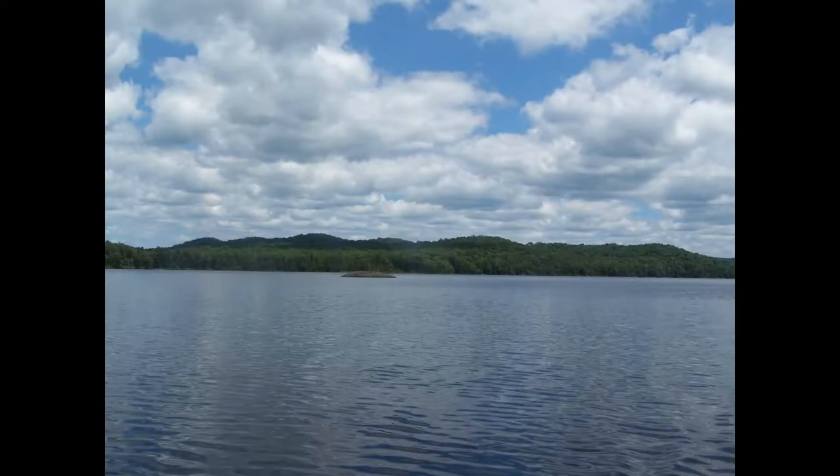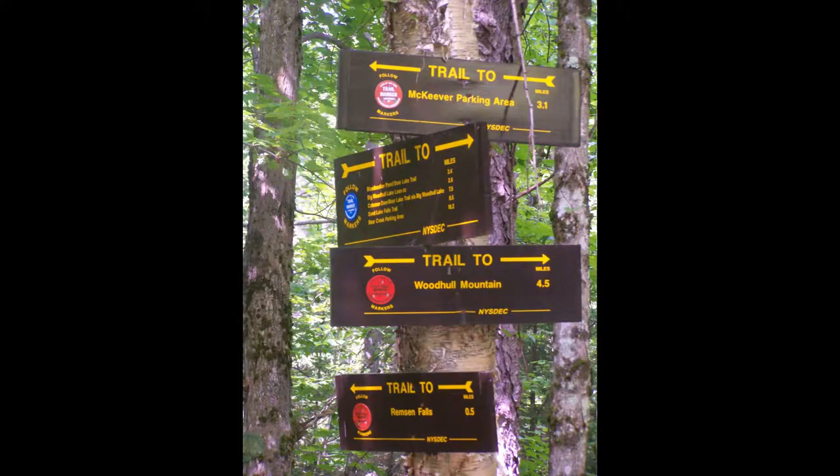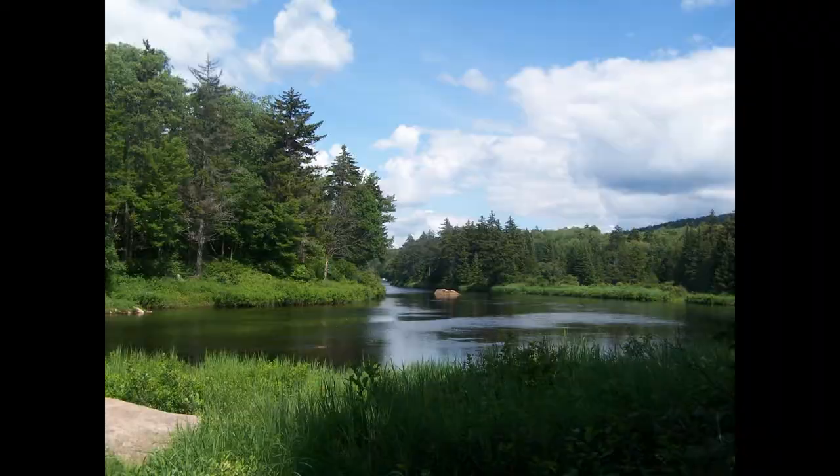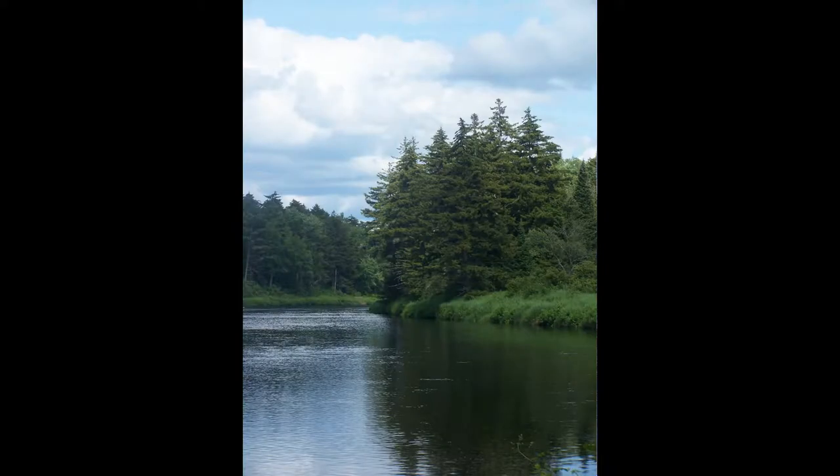This is a reservoir up in the Black Creek Wild Forest. Check it out — I didn't say I was going there but I checked it out. There are a lot of campsites along the way. Remsen Falls on the Moose River.